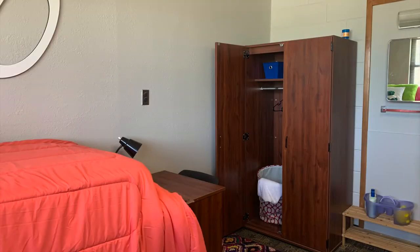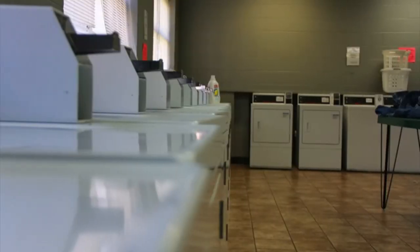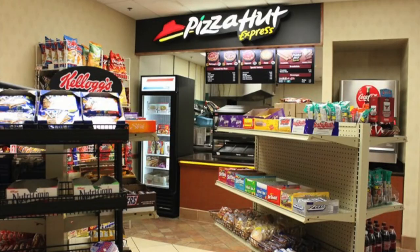Students who reside in Lozier have the use of multiple lounge areas, free laundry services, and free Wi-Fi access. Residents also have quick access to Essentials and Pizza Hut Express located in North Lozier.